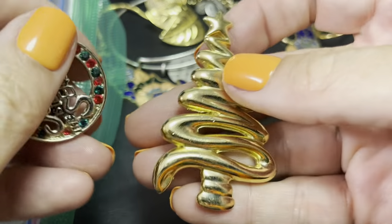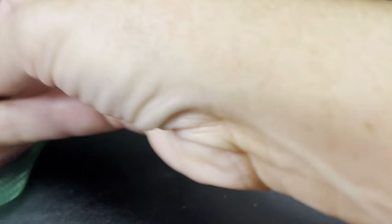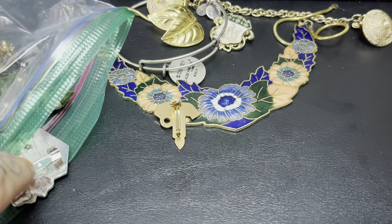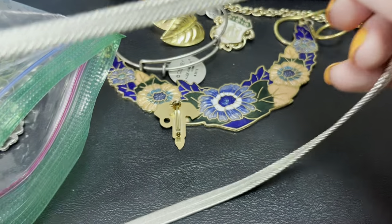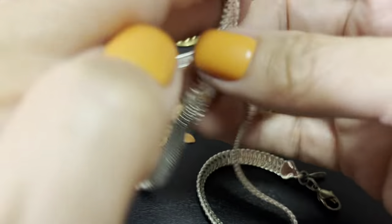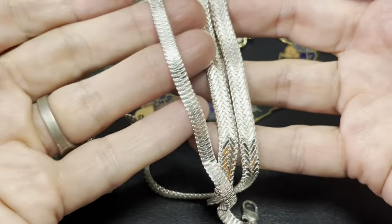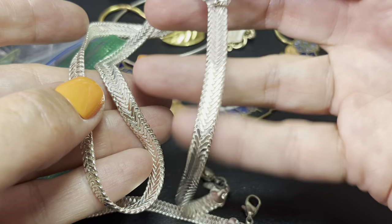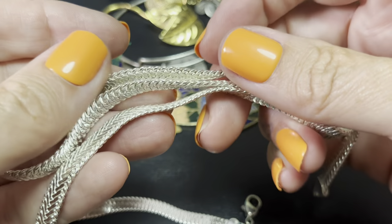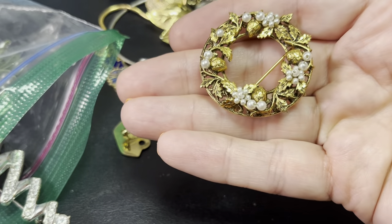I showed a bunch of stuff on my sale that I didn't sell. But I thought this was really pretty — it's a great shape too. This is, I think it's Napier — yeah, Napier bracelet and 20-something inch necklace. Look how vividly silvery that is, so pretty. I love it.